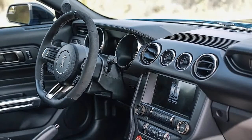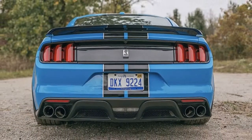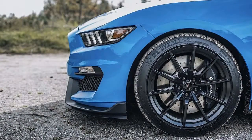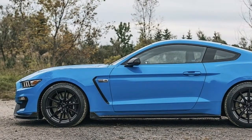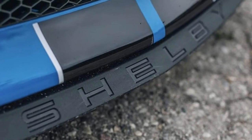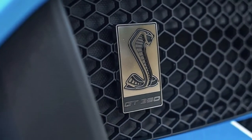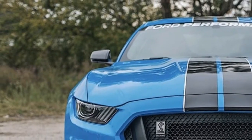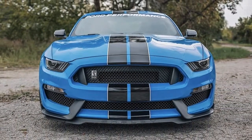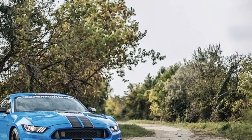2015 to 2017 Shelby GT350 air filter: $89. Shifter kit without knob: $359. Oil separator bundle: $398. Powered by Ford Performance badge: $98. Mustang 5.0-liter Coyote Ford Performance coil cover: $300. 2015 to 2017 Shelby GT350 lowering springs: $359. Ford Performance GT350 speed shift knob in red: $79. 2015 to 2017 Mustang Ford Performance windshield banner: $50.